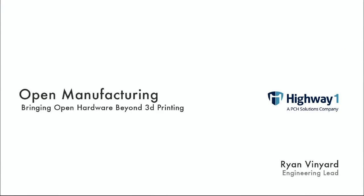Hi, I'm Ryan Vineyard. I'd like to start by thanking O'Reilly and the conference organizers for this great opportunity to talk about open source. It gives me an opportunity to talk about open hardware, the other side of things. Specifically, I'd like to address open manufacturing and how do we bring open hardware beyond 3D printing into the manufacturing space.